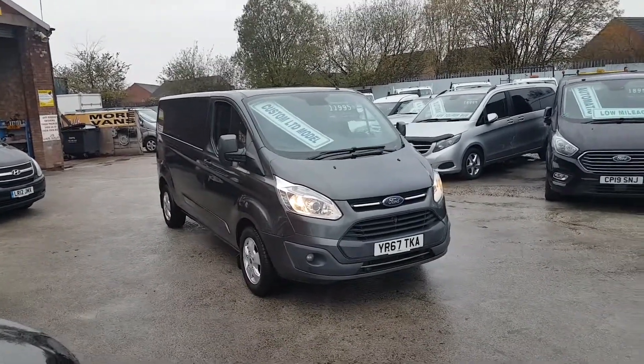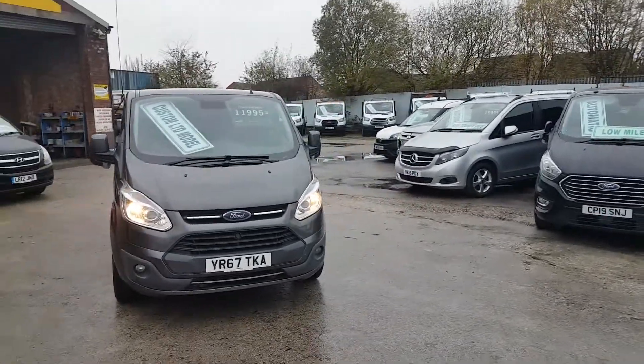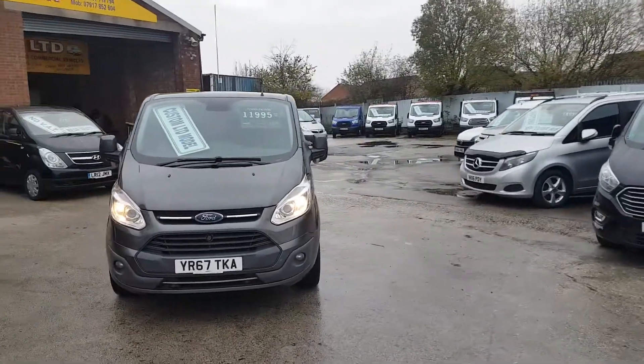Welcome to JNS Commercial Van Sales Limited. This one is the Ford Transit Custom Limited. It's the long wheelbase low roof.